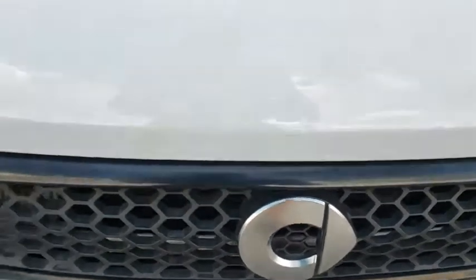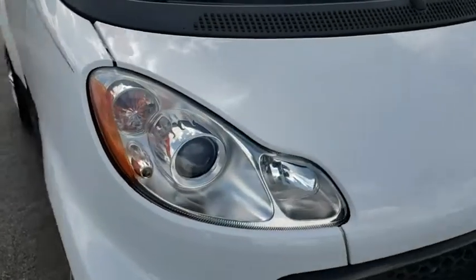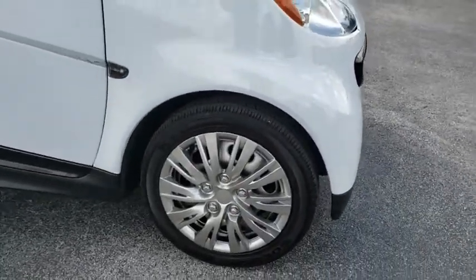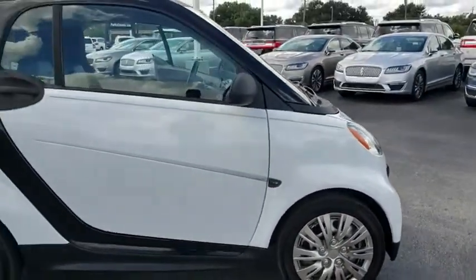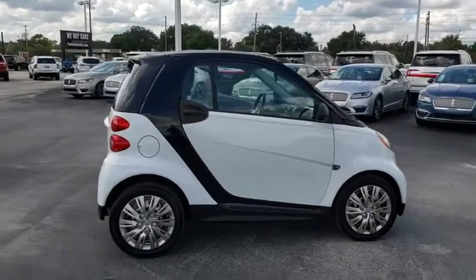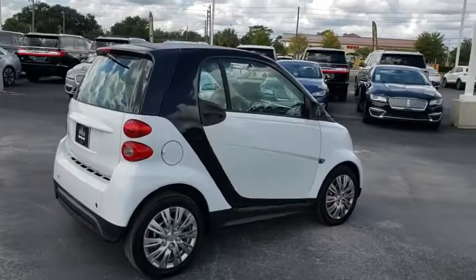Come test drive the 2014 Smart 4-2. The Smart 4-2 is a rear-engine two-seater manufactured by Smart GmbH. This smart car leads a new trend for smaller, more efficient combustion vehicles for busy city traffic and daily commute.